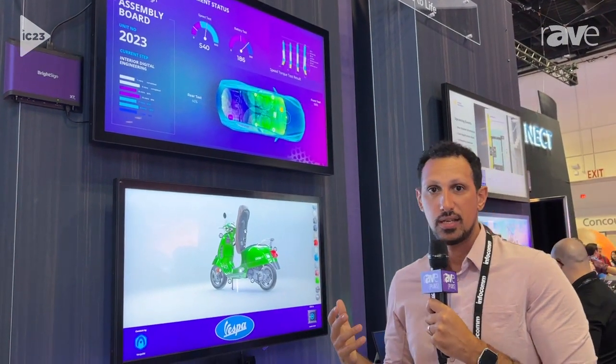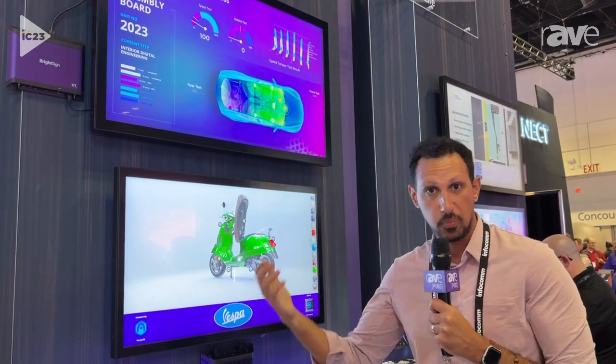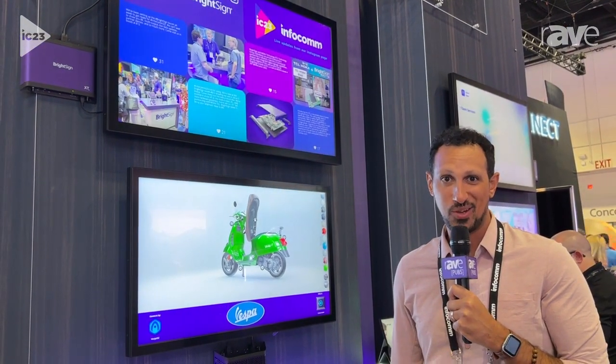If you want to learn more about these capabilities and what we do with BrightSign, find us at 22miles.com. Thank you so much.